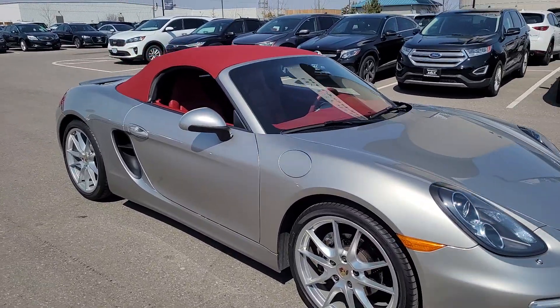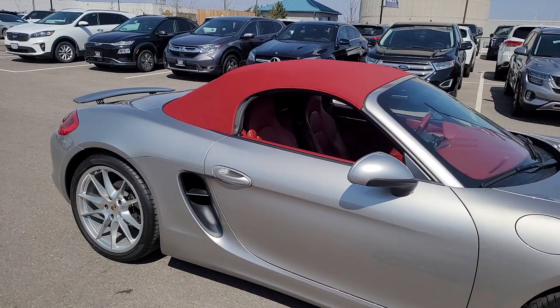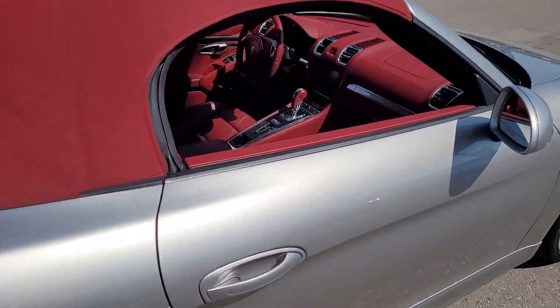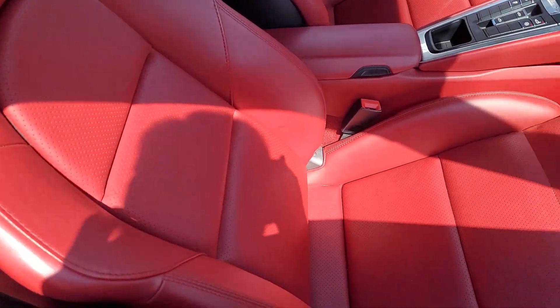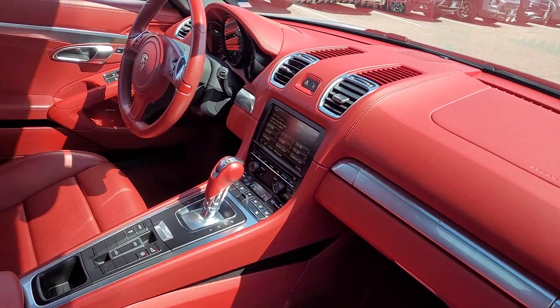A really nice color combo. It's like a titanium silver and it looks really good with the red roof and a gorgeous red interior in very, very good condition.